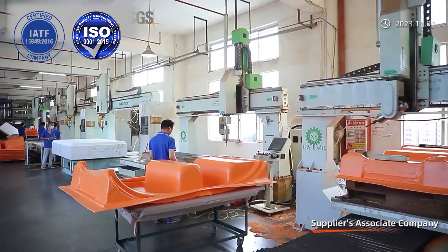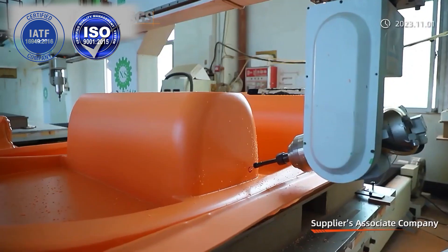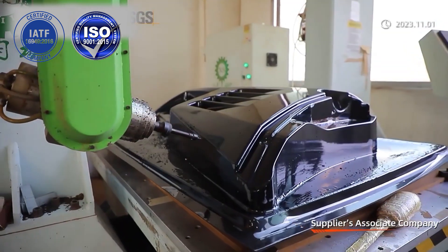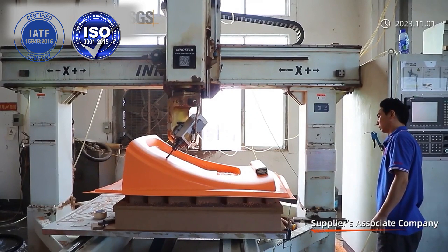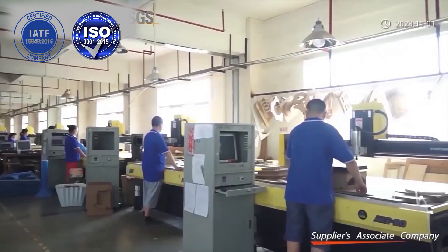Over the years, Maixin has been specialized in the production of highly challenging, complex, multi-functional, and highly demanding large-size plastic vacuum forming products. The Maixin production size is up to 5 meters for display products.